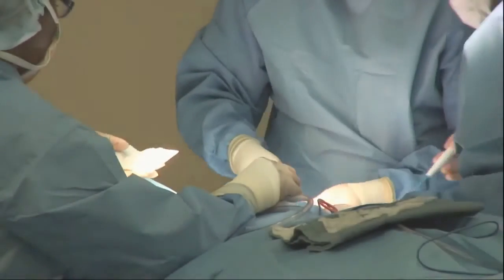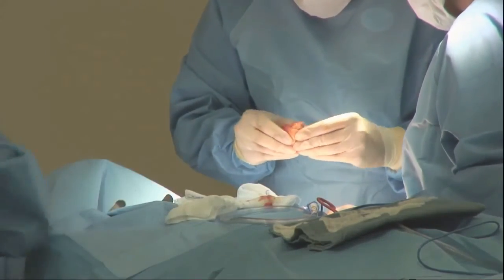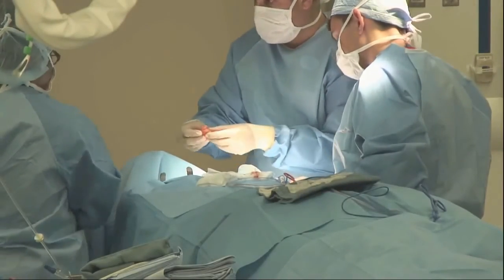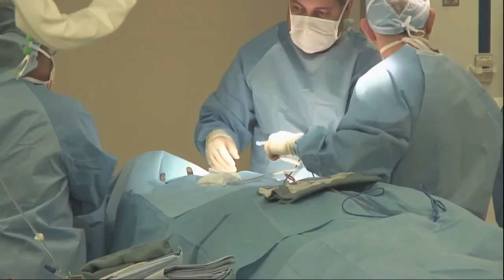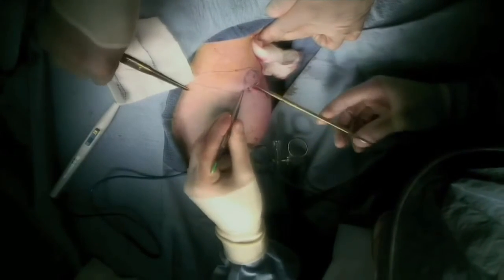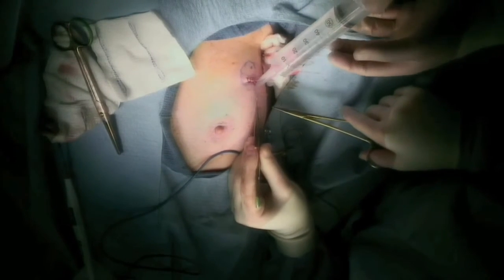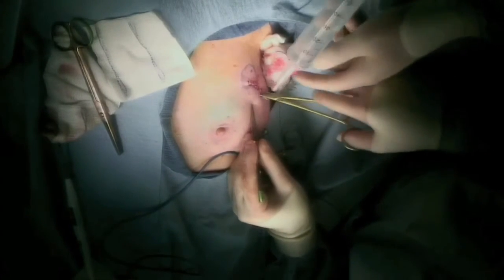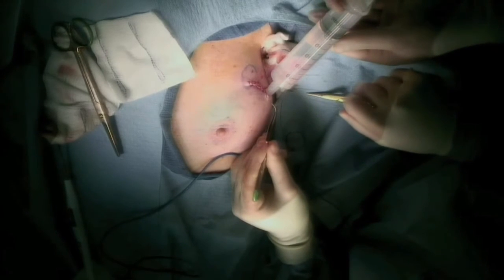I raise flaps superiorly, inferiorly, and laterally, remove the tumor, orient it for our pathologist, and send it for permanent section. If appropriate and this was a wire localization procedure, intraoperative imaging would be performed. Once the lumpectomy is completed, we temporarily close the lumpectomy cavity and the sentinel lymph node cavity with a running nylon suture, then fill the lumpectomy cavity with saline. The volume of saline injected equals the exact size of the tumor resected, and the cavity is secured with a nylon suture.